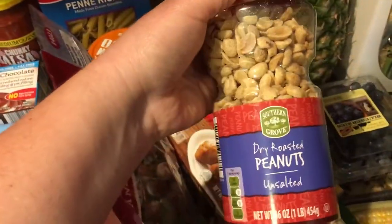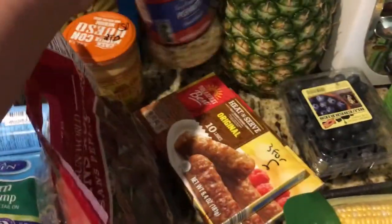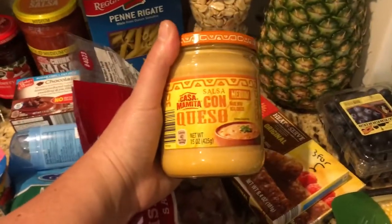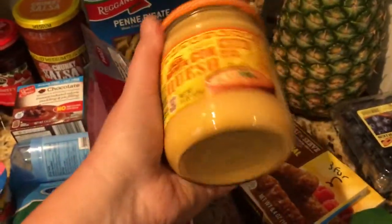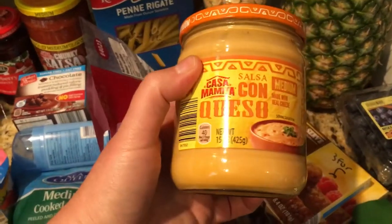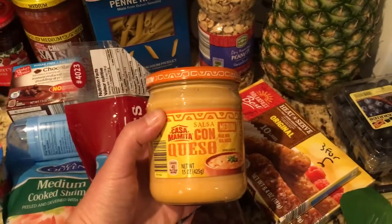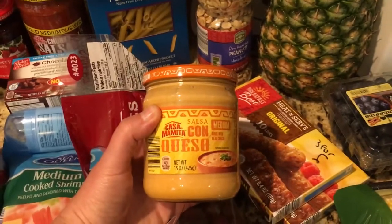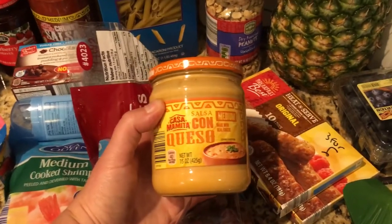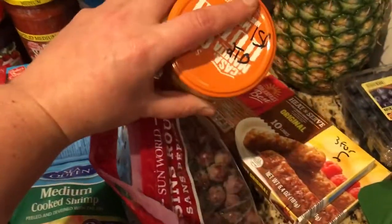I got peanuts — I believe it's four or five points a serving, but these are not for me, they're for my kids. Then I got this, which I'm excited about. I've seen other people in their hauls mention something similar, but it is two tablespoons for one smart point. I'm planning on using my one-point wraps, putting them in the air fryer, and making nachos for dinner with turkey meat and salsa. It should be a really fun treat.